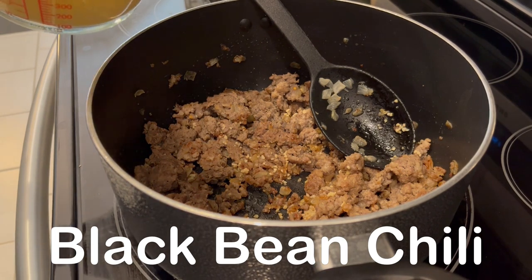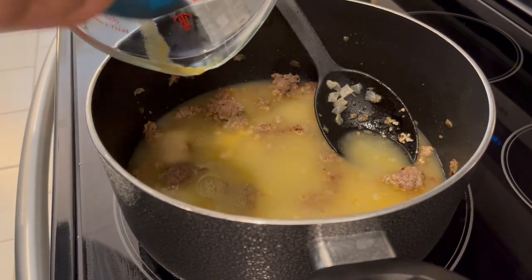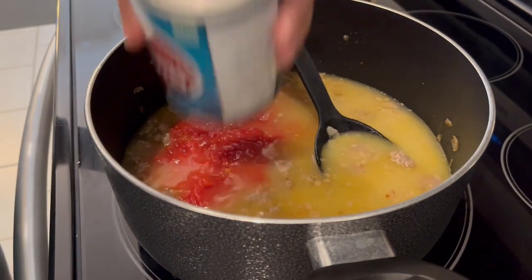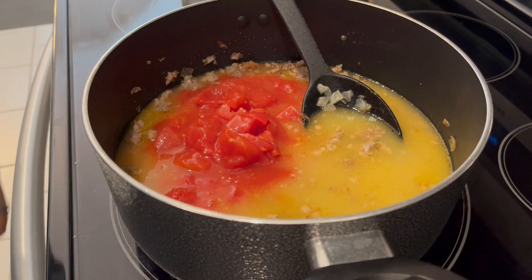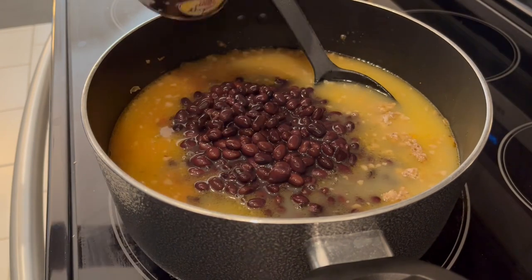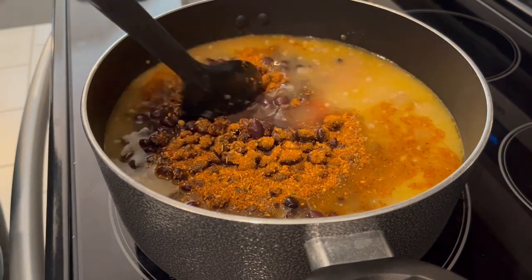For dinner tonight, I am making black bean chili — a really easy recipe that calls for pantry ingredients. In my pot, I have one pound of breakfast sausage, some onions, and garlic that I just browned up. I added in some chicken broth, a can of crushed tomatoes, a can of diced tomatoes, and three cans of black beans undrained. Now I'm adding in the equivalent of one package of taco seasoning and giving this a good stir to let it all combine.